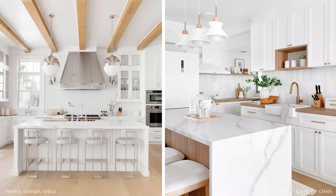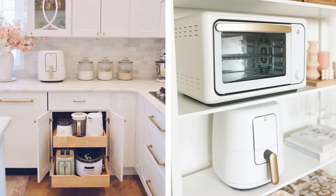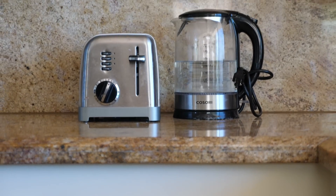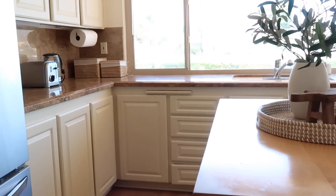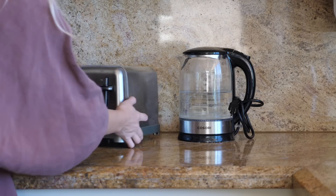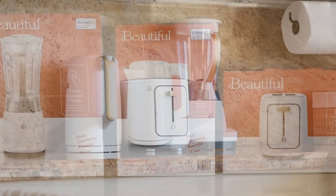In your kitchen, be intentional about what's left out on your countertops. Make sure everything has a purpose but also has style. You can do this with soap dispensers, tea towels, and canisters, but also with small appliances — they can be a decorative piece just as much as a functional one. I'm taking my own advice and swapping out my old tired appliances for brand new white and gold appliances from Walmart.